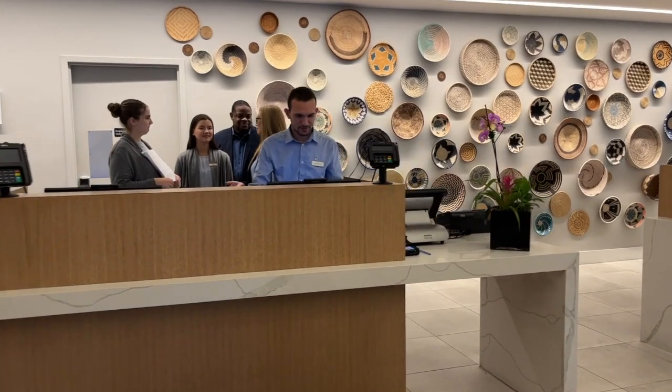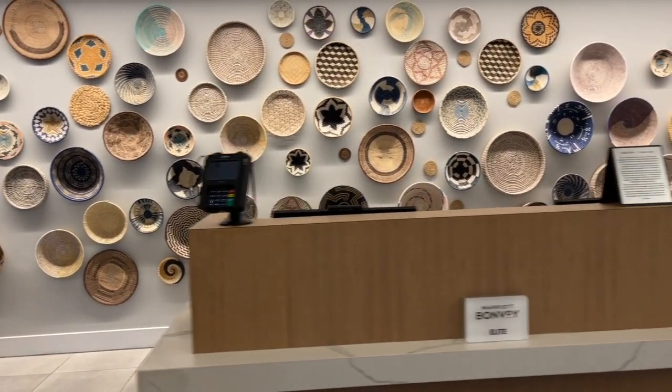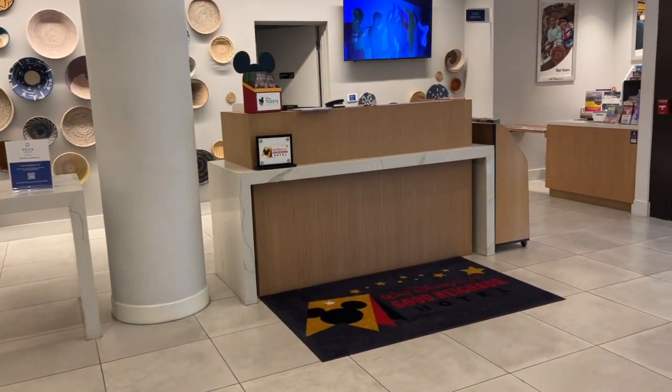Here at the check-in desk for the Delta Hotel here in Celebration, we can see the beginnings of that island theming here with the wicker baskets against the back wall. The check-in space is nice and open, nice and expansive, and they are a Disney Good Neighbor Hotel.